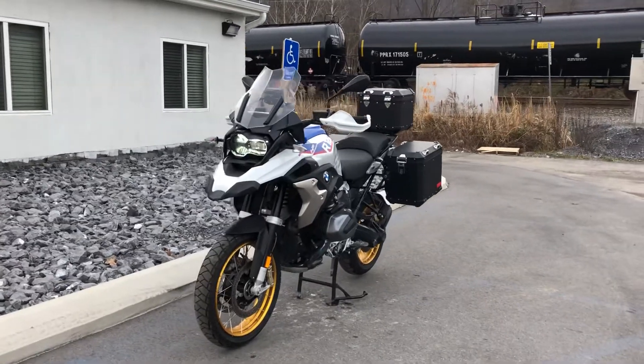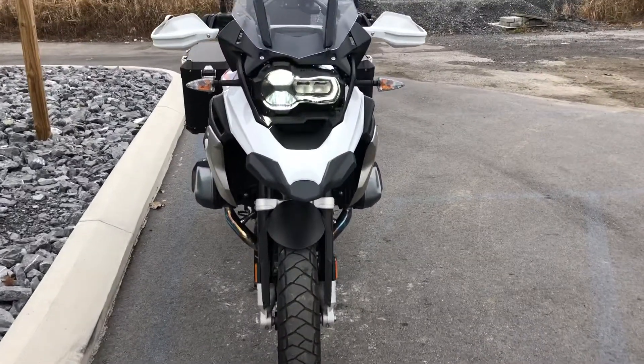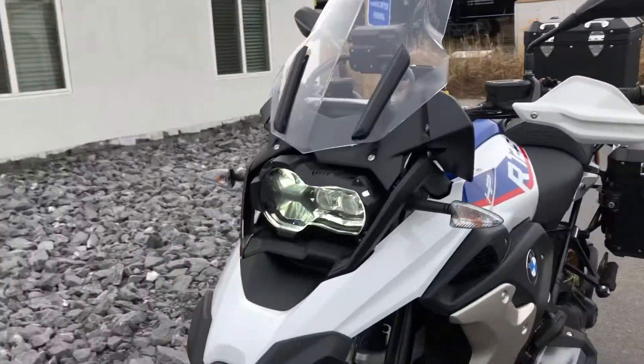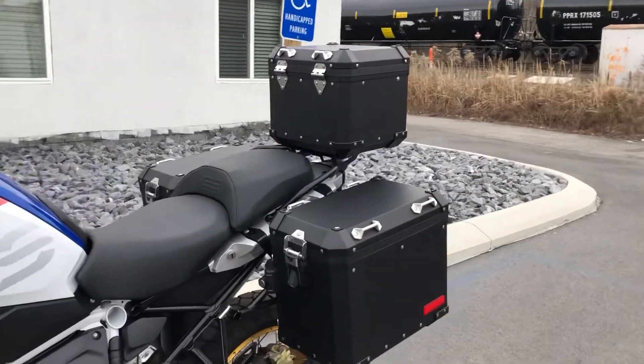Hello, Josh here at BMW Motorcycles of Tyrone, and thanks for the interest in this 2019 BMW R1250 GS. This bike has 3,600 miles on it, is in mint condition, never down, and has all three black BMW Adventure cases.